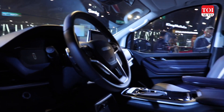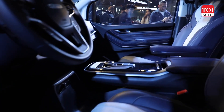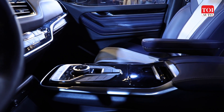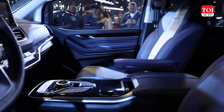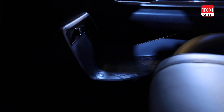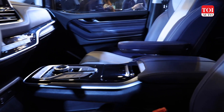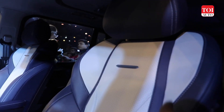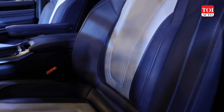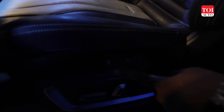The center console is particularly interesting — you've got a lot of functions and a rotary dial for the drive modes, along with an area for keeping your knick-knacks. Below the center console is a large open negative area for additional storage. The front seats look really premium with great driver support, and they are ventilated with memory function.